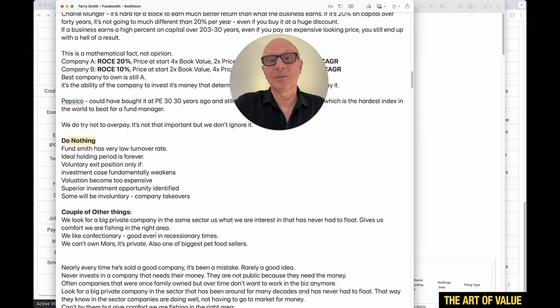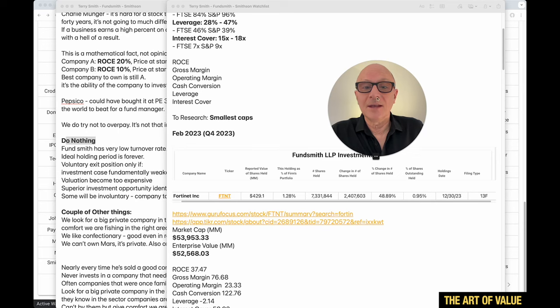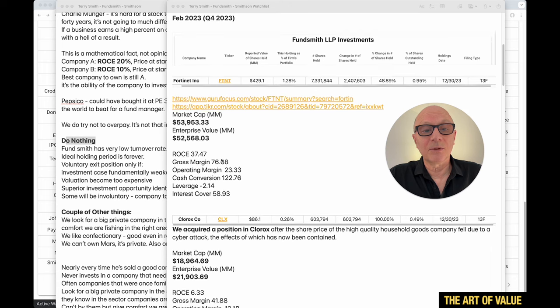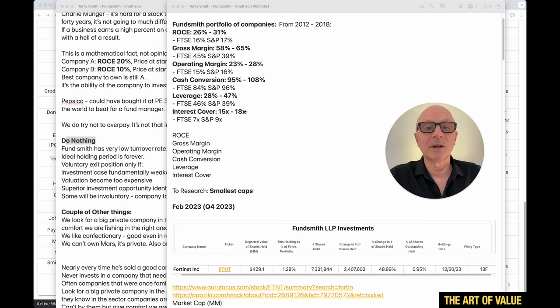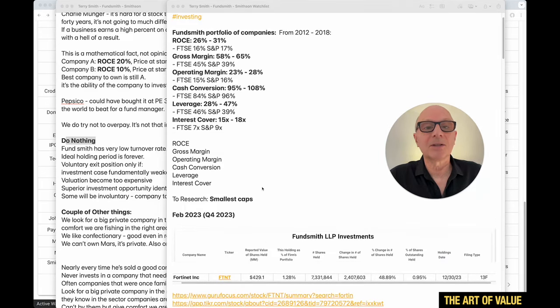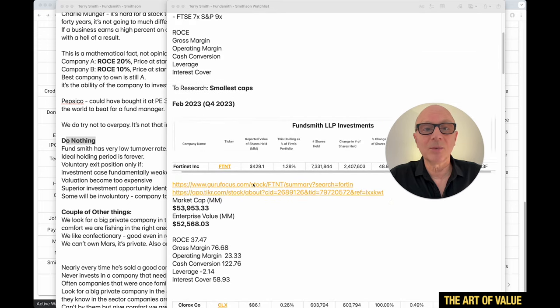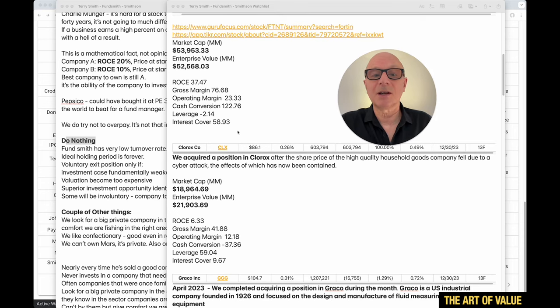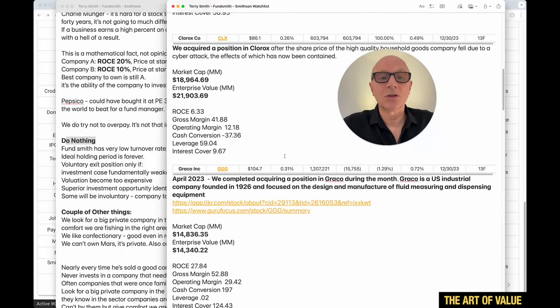Now let's look at the companies they've bought. Starting from the biggest — Fortinet, with a market cap of $53.9 billion, which is basically too big for me. But looking at the metrics: ROCE of 37% — they're looking for 26–31%, so above that range. Gross margin 76.6% — they look for 58–65%, again above. Operating margin 23.33%, cash conversion 122, leverage minus 2.14, and interest cover 58. All those tick the boxes.